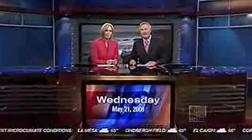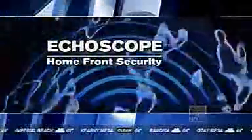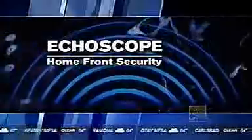Good evening, everyone. Thanks so much for being here. I'm Andre Morrow, and I'm Barbaralee Edwards. Tonight, the Coast Guard is giving us a first-hand look at their latest weapon in the fight against terrorism. It's called the Echo Scope. News 8's Sean Stiles shows us how it can spot trouble before it's too late.